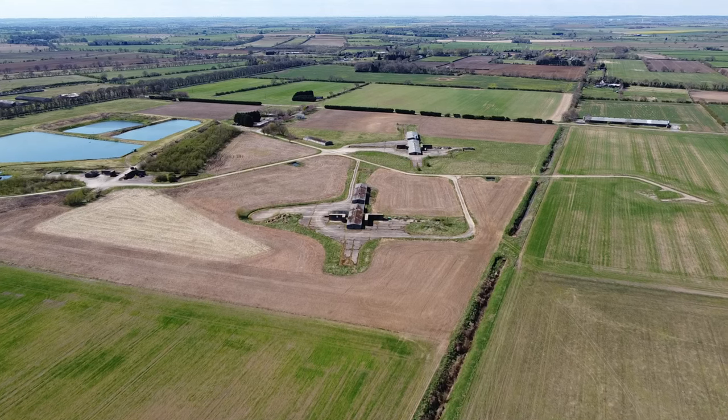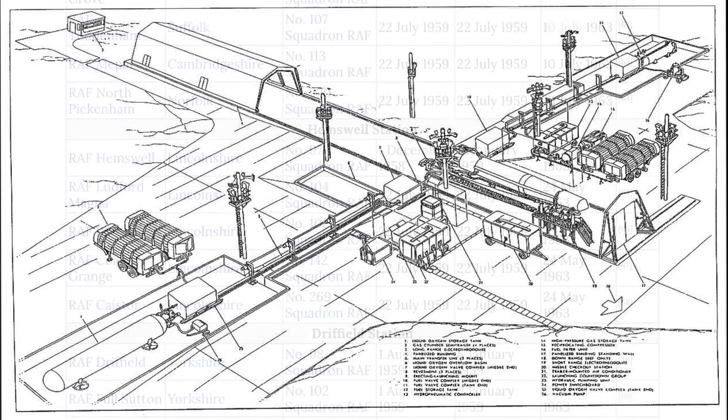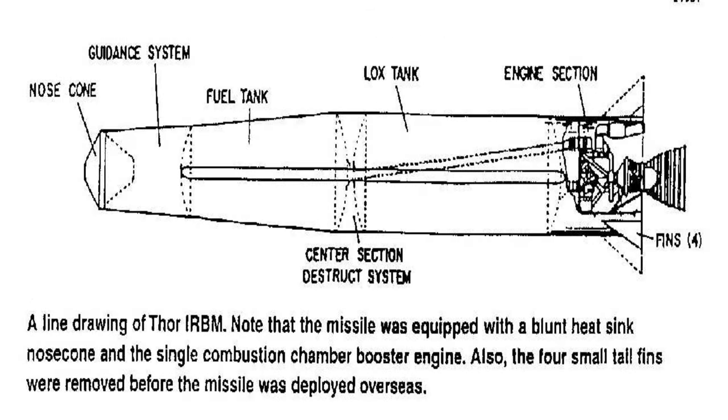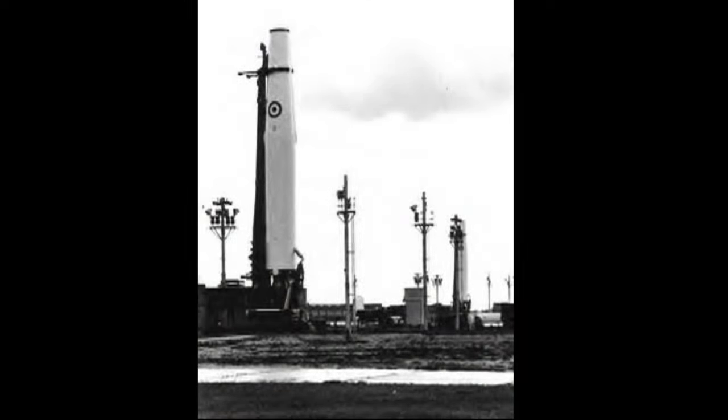With the Thor missiles — three former Thor missiles were based on this site, PGM. They were all controlled by RAF Hemswell. I do believe the warheads came from Hemswell, under armed guard by road. There's some construction info — if you pop it on pause there's a little bit about the Thor strategic missile. This was called Project Emily, American missiles — intermediate range ballistic missiles.